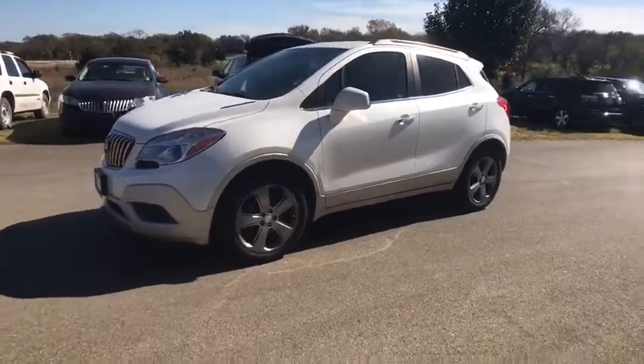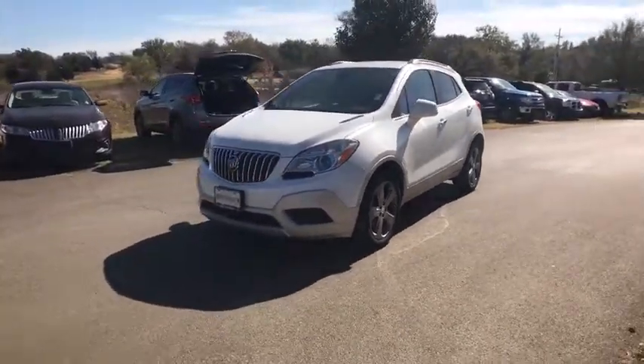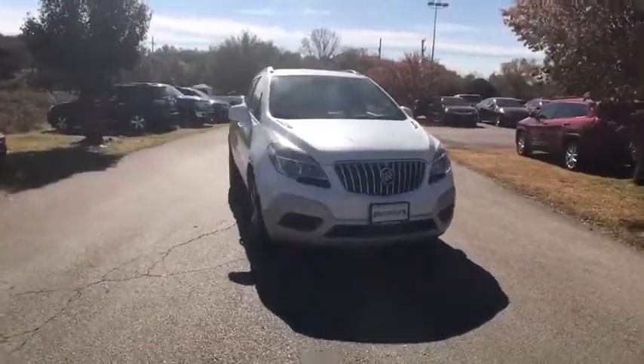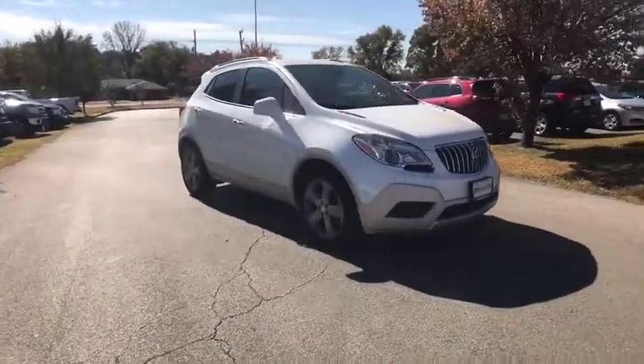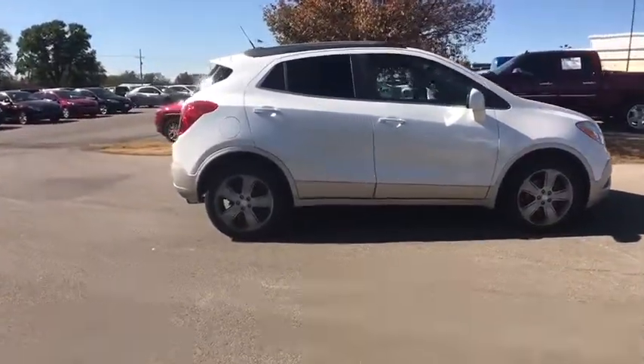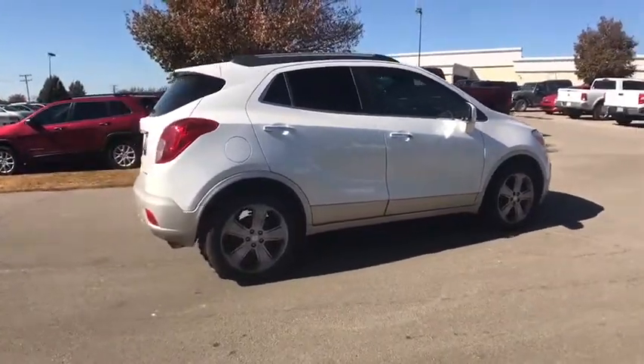2013 Buick Encore. The Encore captures Buick's traditional strengths while demonstrating luxury and style in a petite size. It's amazingly quiet at freeway speed and the suspension engulfs pavement imperfections, providing passengers with a pampered ride.